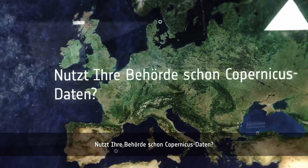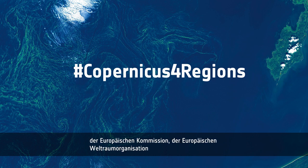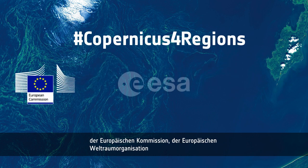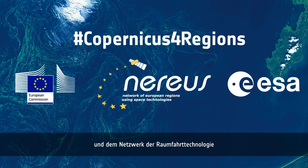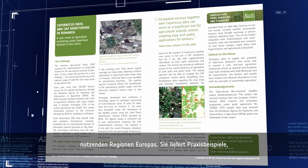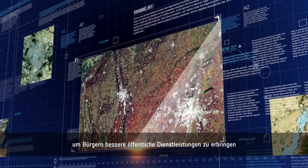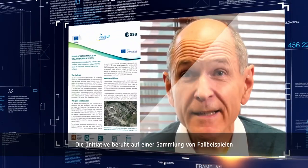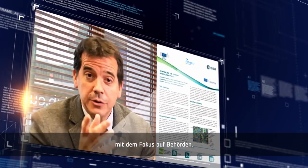Does your public administration make use of Copernicus data? Copernicus 4 Regions is a joint initiative between the European Commission, the European Space Agency, and the network of European regions using space technologies, that provides practical examples on how public administrations across Europe use Copernicus to deliver benefits to their citizens. The initiative is based on a collection of user stories, with a strong focus on public authorities.